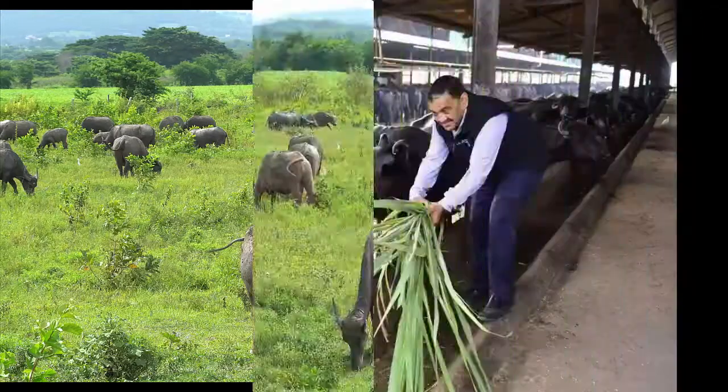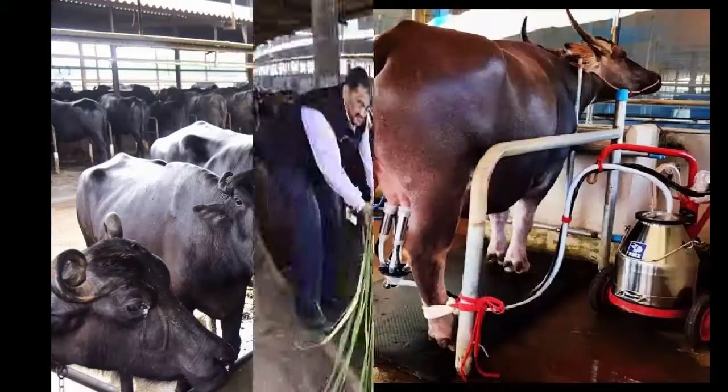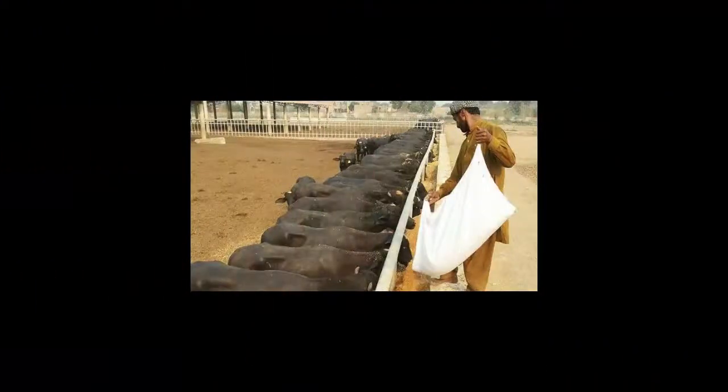A calm area with fencing will be good for commercial business. A source of clean drinking water is mandatory. Grazing land and land for cultivating feeds will be very good. Feeding the buffaloes with purchased food will cost you too much.